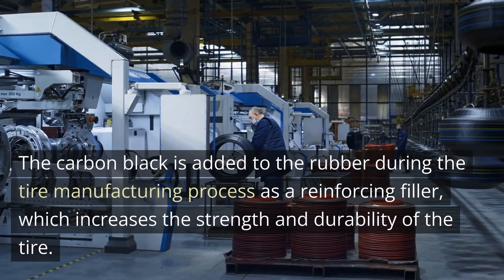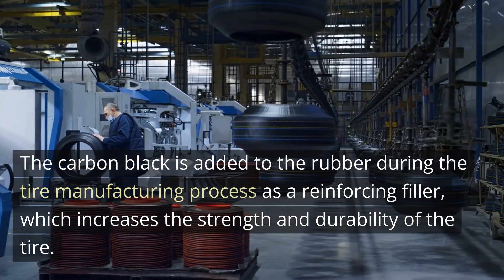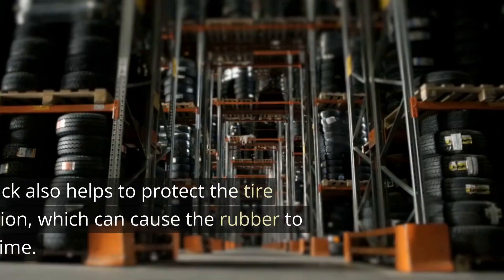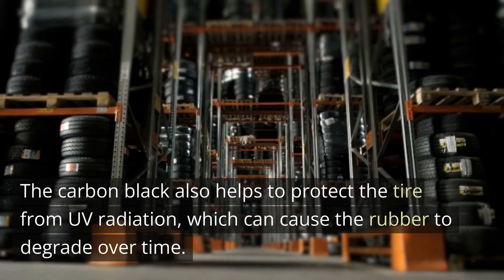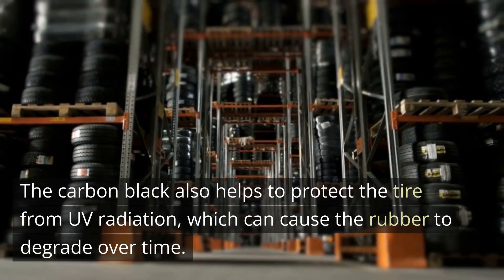Carbon black is added to the rubber during the tire manufacturing process as a reinforcing filler, which increases the strength and durability of the tire. Carbon black also helps to protect the tire from UV radiation, which can cause the rubber to degrade over time.